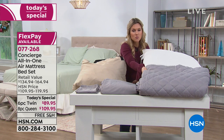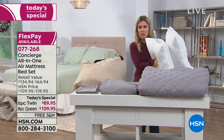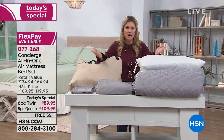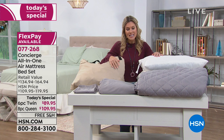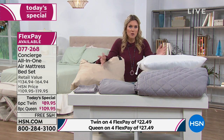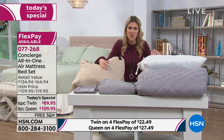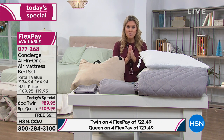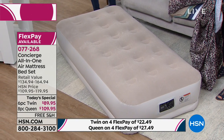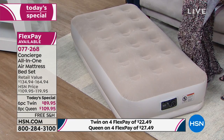This is everything you're going to get. For the queen it's about $27 on flex pay. How many times have people come over for the holidays and they don't want to drive home in bad weather — you're not going to ask them to sleep on the floor or give up your bed. This gives them a safe, comfortable place to sleep. And because you're getting all the sheets, let me show you how easy it is to dress the bed. It's custom fit — you're getting everything you need.